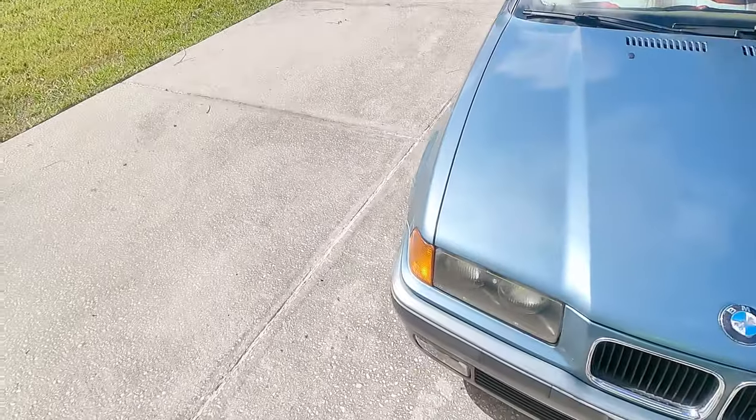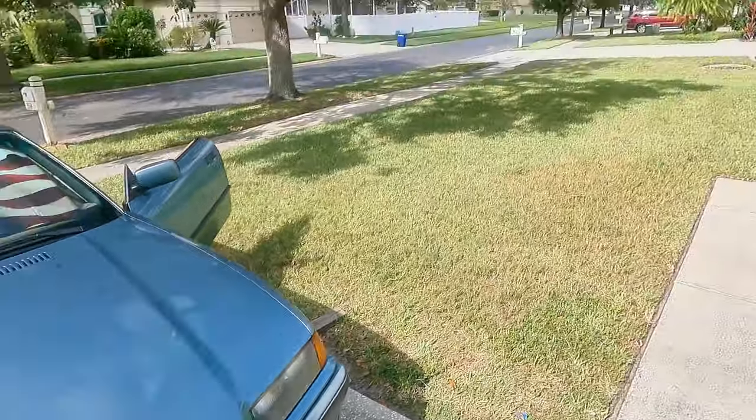Hey, once again, this is Dennis and today I got something kind of interesting. It's actually interesting for all cars — it doesn't matter how old or new they are — but I'm going to use this '95 BMW as an example.